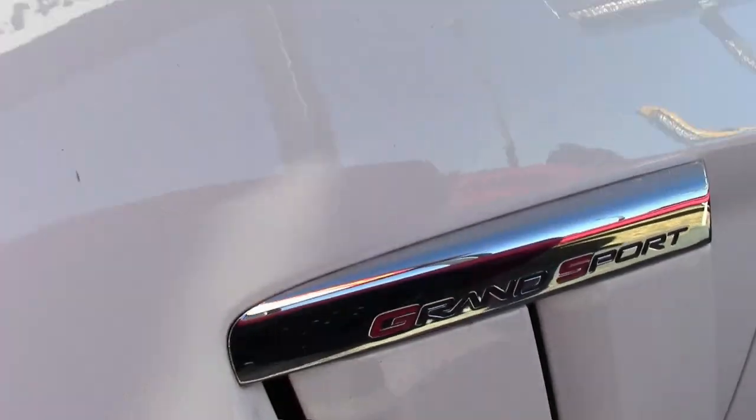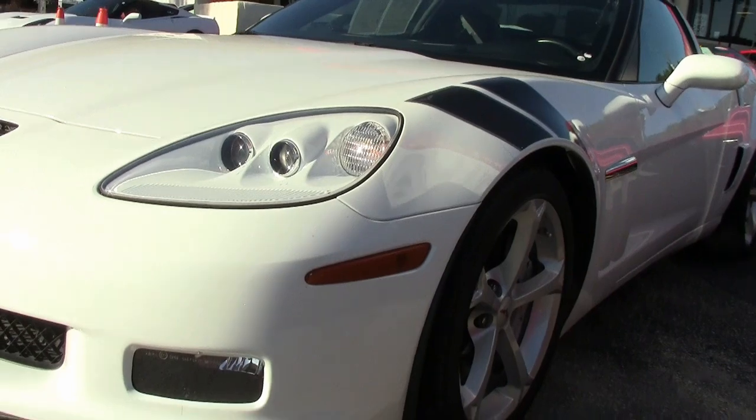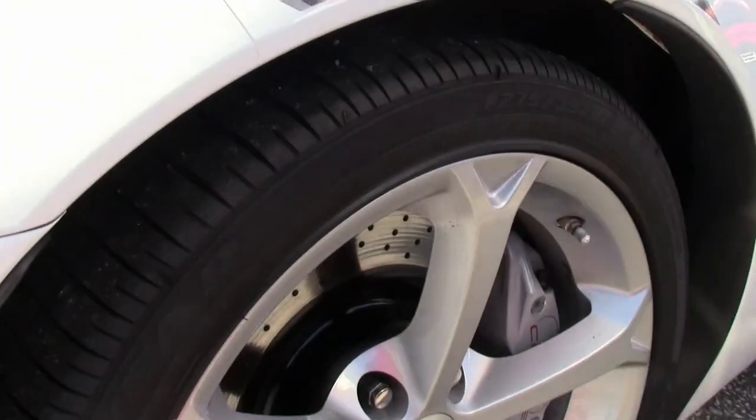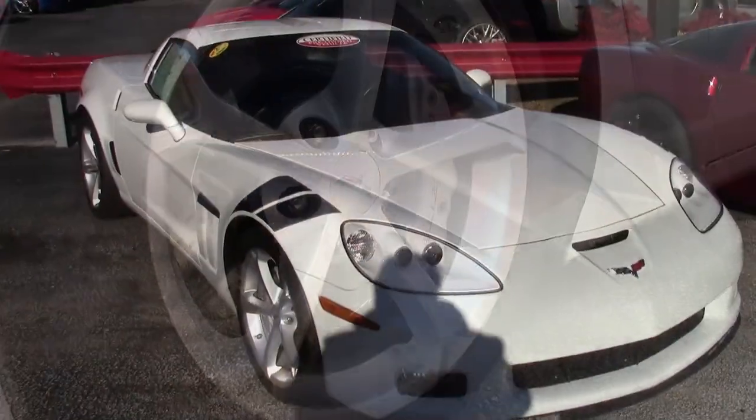This is a beautiful car. Look at this arctic white Corvette on the exterior. It has an ebony interior, and under the hood it has the 436 horsepower LS3 engine. This car has the 6-speed automatic paddle shift transmission.